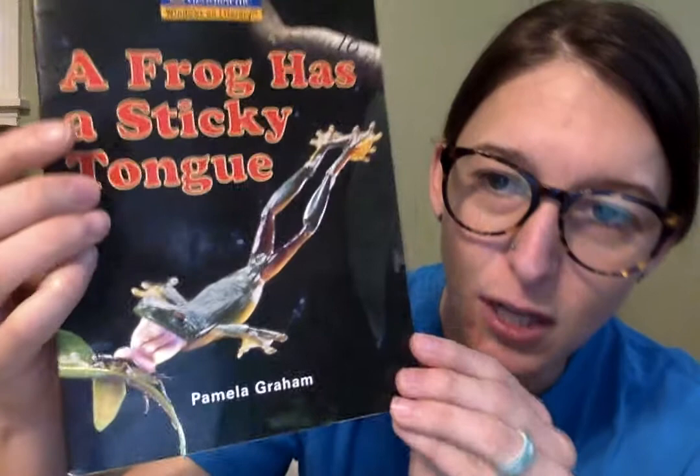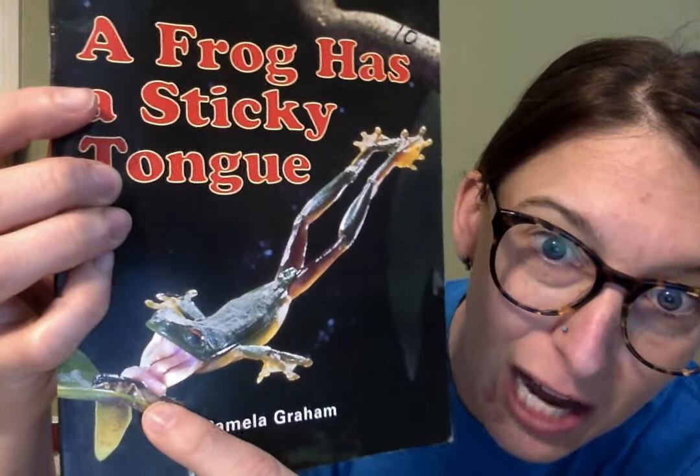Here's the front cover of the book called A Frog Has a Sticky Tongue. This book is by Pamela Graham. Let's take a close look at this frog with his sticky tongue — his sticky tongue is eating a cricket. Let's open it up and see what's inside. Here's the title page: A Frog Has a Sticky Tongue.